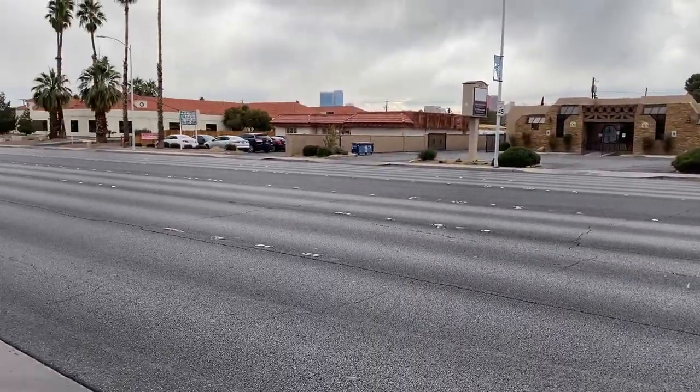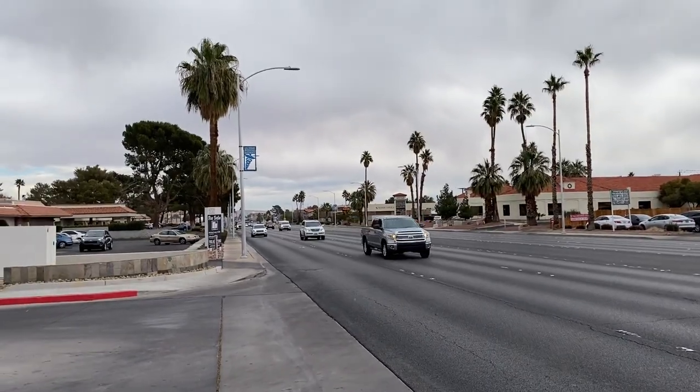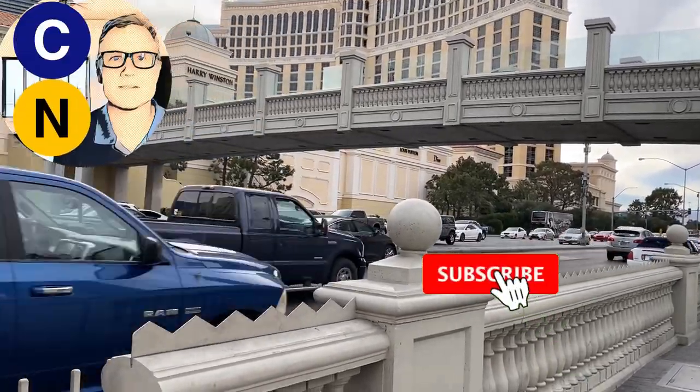Today we venture into the urban wild to study an ecosystem that's commonly found in cities across the U.S. Your field guide to stroads is up next. This is City Nerd, weekly content on cities and transportation.